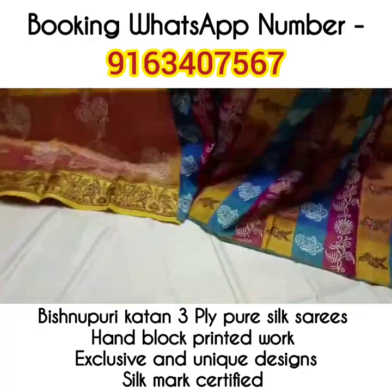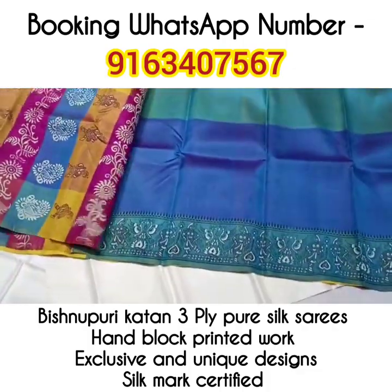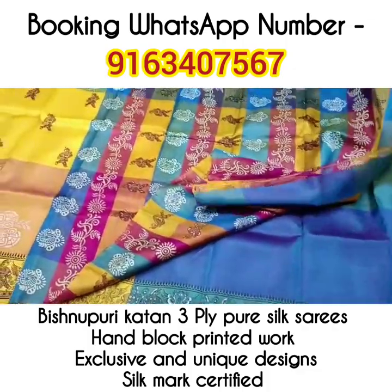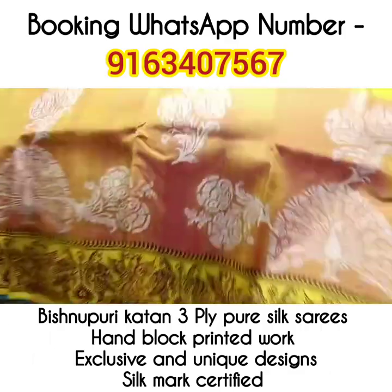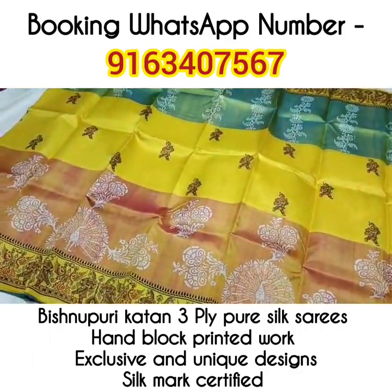Saree number 5 — look at the beautiful multicolored work in the palla portion. This one is the multicolored blouse piece with a beautiful Balucheri border. This saree has a very beautiful mor pankh design in the border along with the Balucheri work.